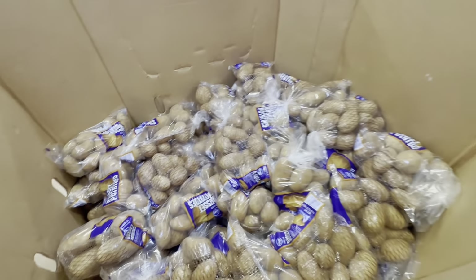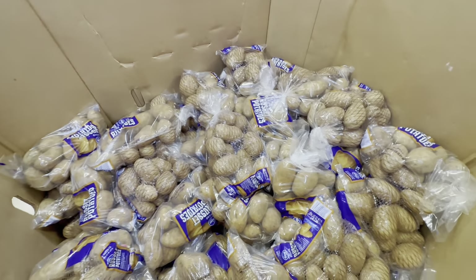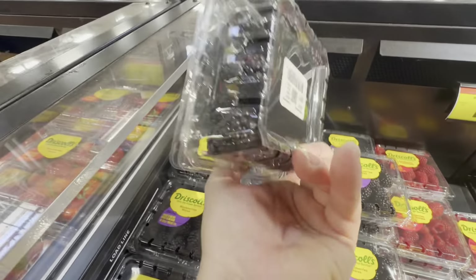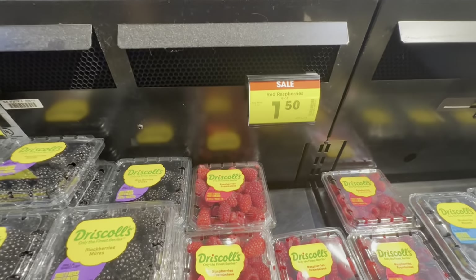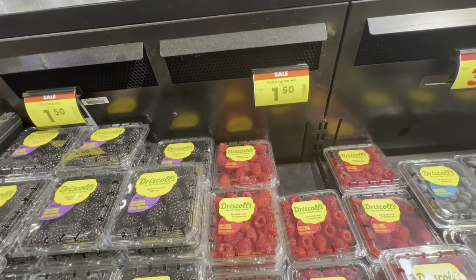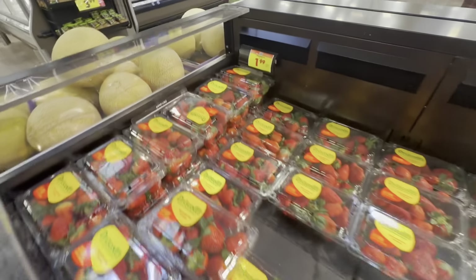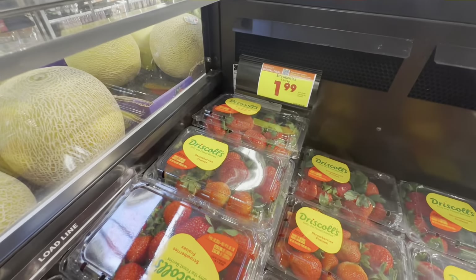Two for five — that's pretty cheap, 10 pounds of potatoes for five bucks. Blackberries for $1.50 and raspberries for $1.50 — I'm going to get a couple of those. I haven't bought any in a long time because they've been so high. And strawberries are on sale for $1.99.